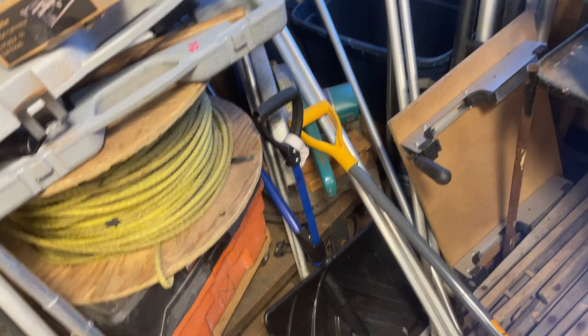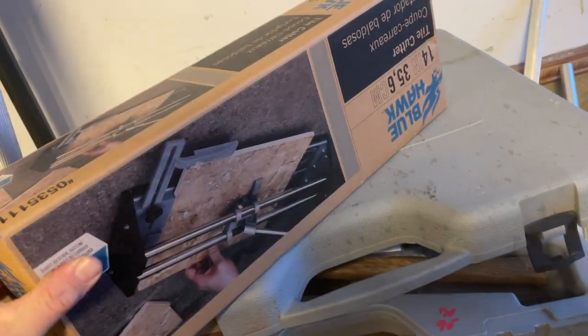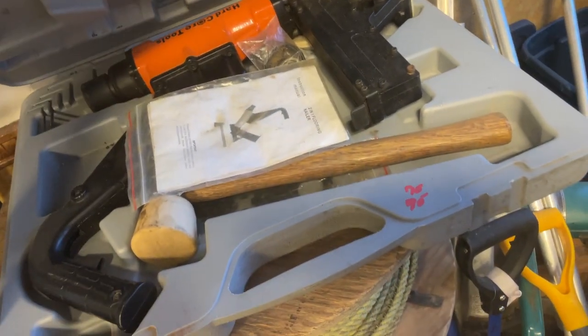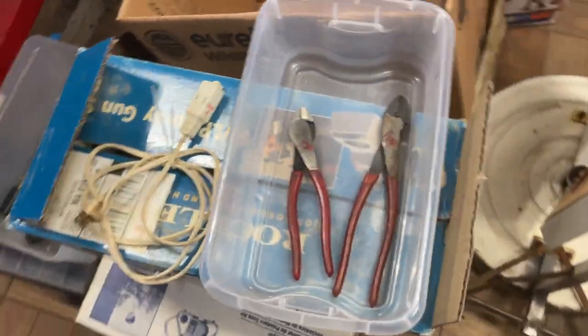Shovels — since we're actually getting snow — and roof rakes. Shovels are $7.50 to $10, roof rakes are around $25. The manual tile cutter is $10. The floor nailer is $70.